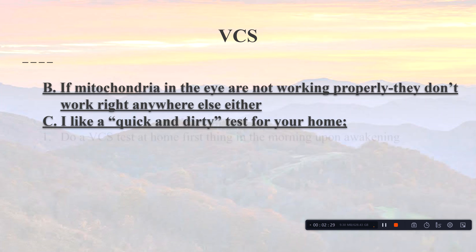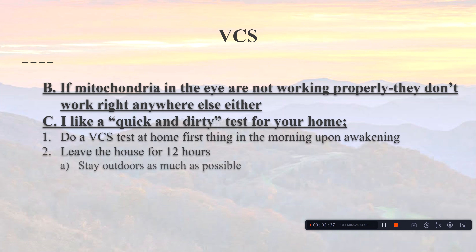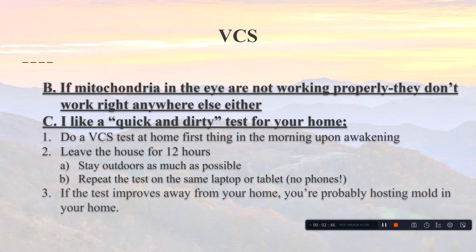If the mitochondria in the eye aren't working right, they don't work right anywhere else either, so it's very important to assess mitochondrial function. The mitochondria may be malfunctioning because of toxins in your home. A quick test: do the VCS test first thing in the morning at home upon awakening, then leave the house for 12 hours, staying outdoors as much as possible, and repeat the test on the same laptop or tablet — not a phone, as the VCS is not accurate on phones.